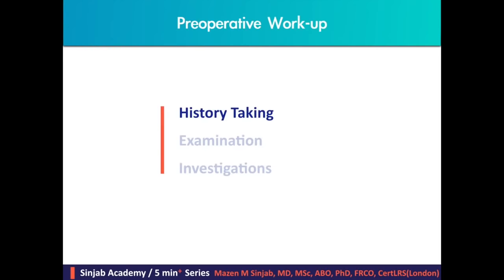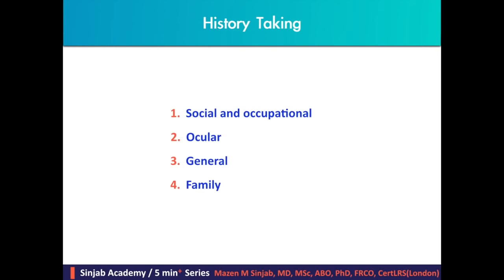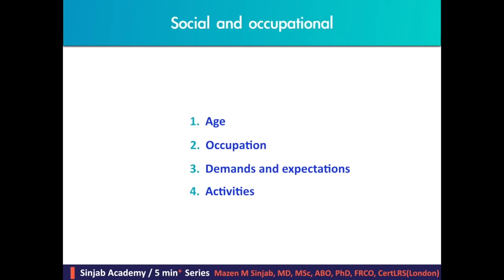Starting with the history taking. History taking consists of social and occupational, ocular, general, and family history. The social and occupational component consists of asking the patient four questions: age, occupation, demands and expectations, and activities.